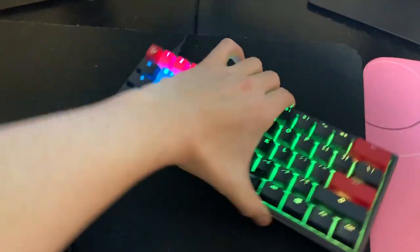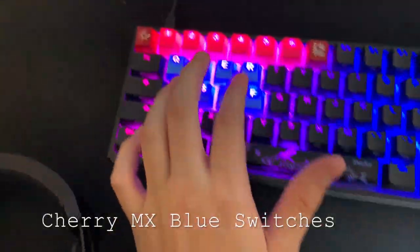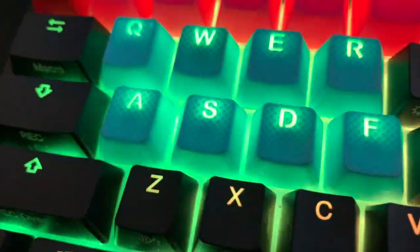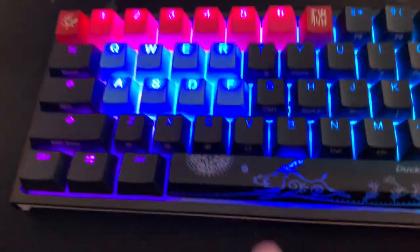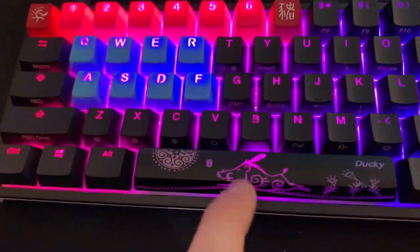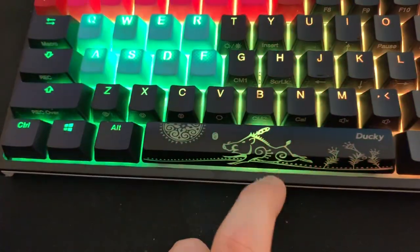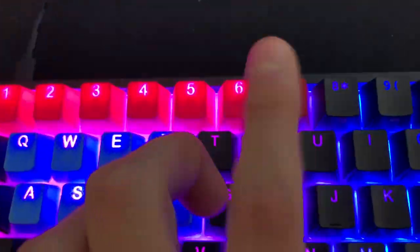Now to the keyboard — this is the Ducky One 2 Mini. It has rubberized keycaps with a really nice texture, so I like to put them over all the keys I use the most. It is the Year of the Hog for Chinese New Year, so they gave me a warthog spacebar key, which is pretty cool, and it also has a little Ducky keycap.